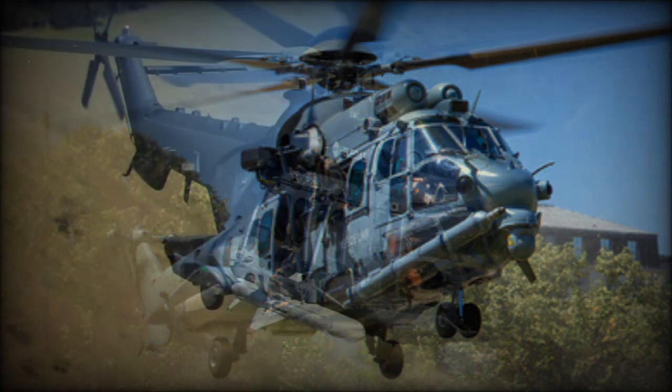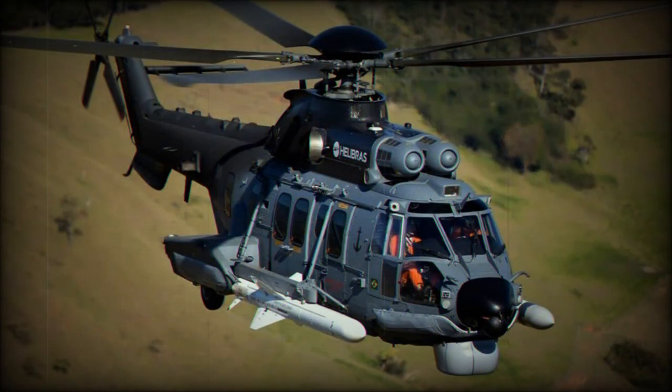There is also an ASW version of this helicopter. It can be fitted with the MU-90 Impact air-launched torpedo.